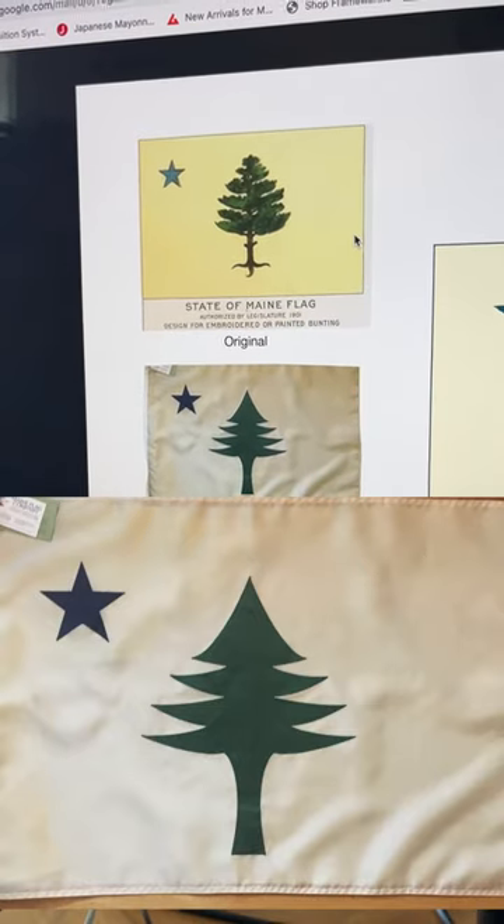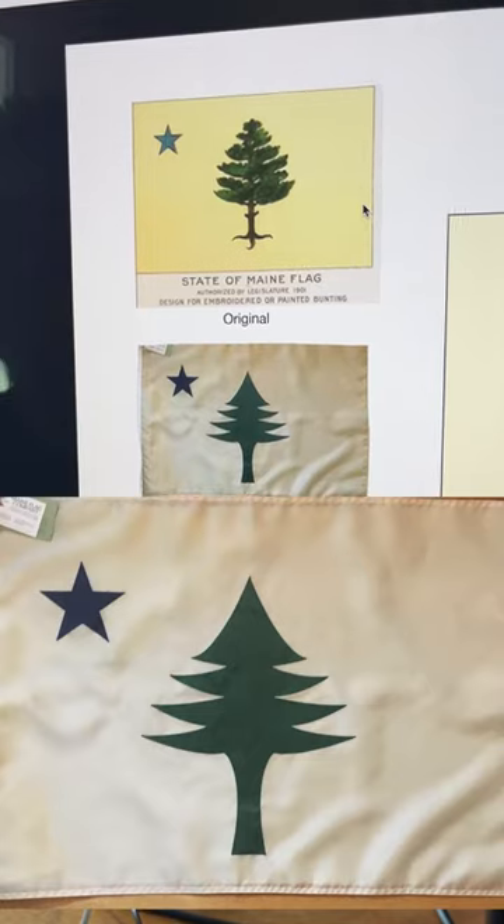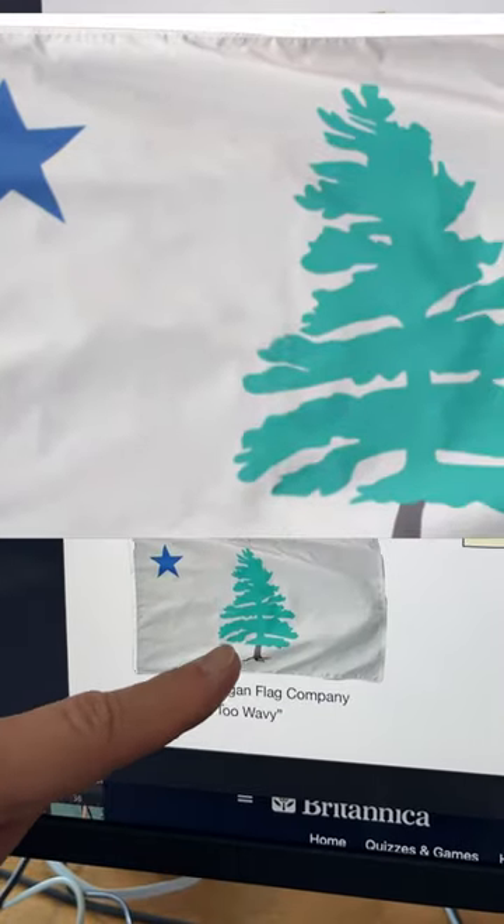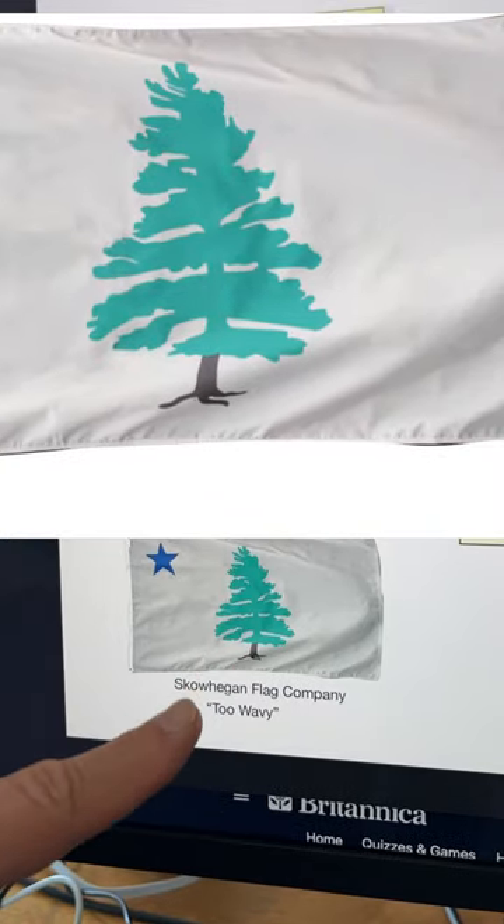Some people say that flag looks too pointy or too childlike. Then the Skowhegan flag company made their own version, and some people say it's too wavy.